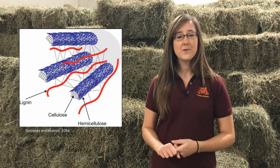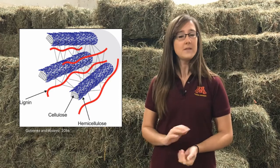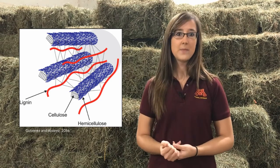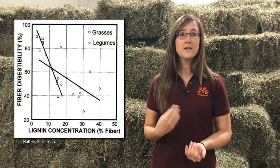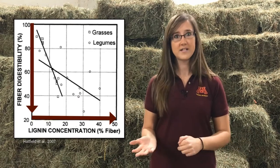As an indigestible component of plants, lignin hampers the digestibility and utilization of alfalfa by livestock animals. In addition, lignin also binds to cellulose and hemicellulose and is a barrier to their digestibility. These negative effects are primarily associated with lignin concentration, as numerous studies have found strong negative correlations between lignin concentrations and fiber digestibility.